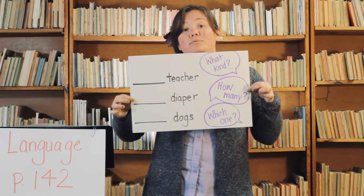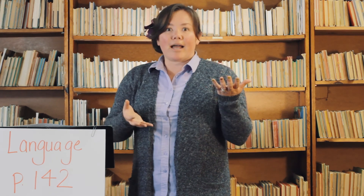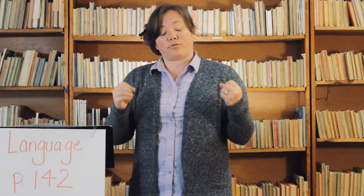Adjectives can really help you describe any kind of noun. As you work through page 142, I want you to ask yourselves: what kind, how many, and which one. Come up with as many adjectives as you can, fill in those blanks, be as descriptive as you can, and give me some great adjectives. Good luck, guys!